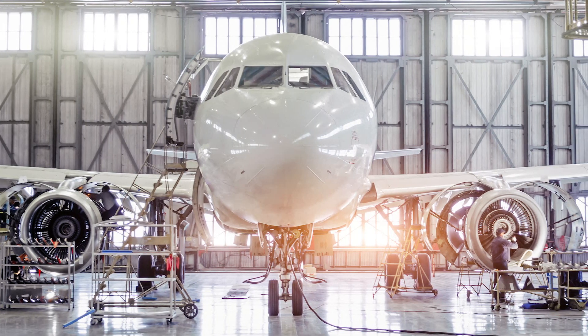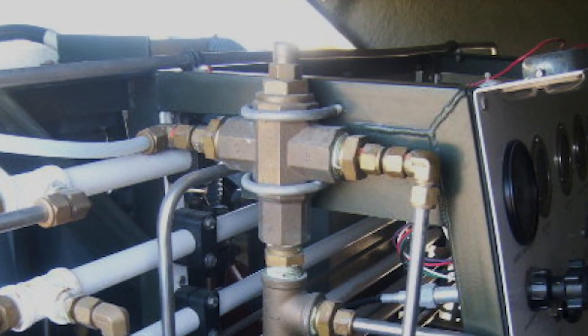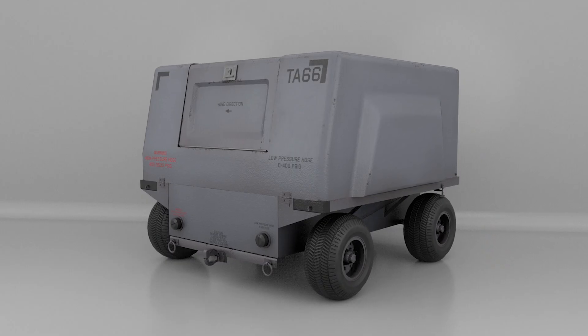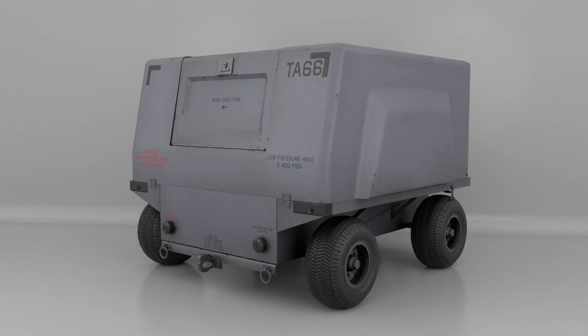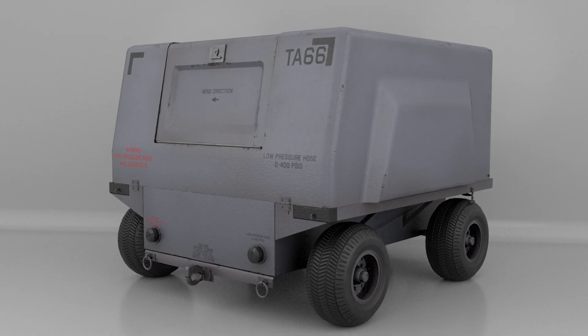For on-ground servicing of aircraft, thermal bypass valves control the air temperature used during the air separation membrane process to optimize the generation of high-purity nitrogen on generic aircraft nitrogen generator carts, also known as GANG.